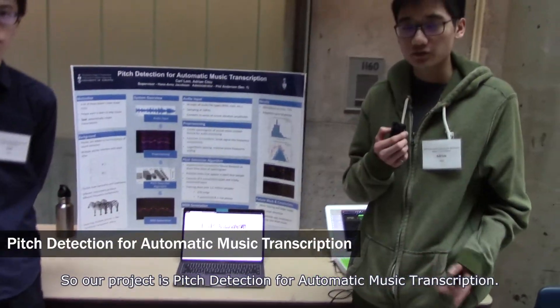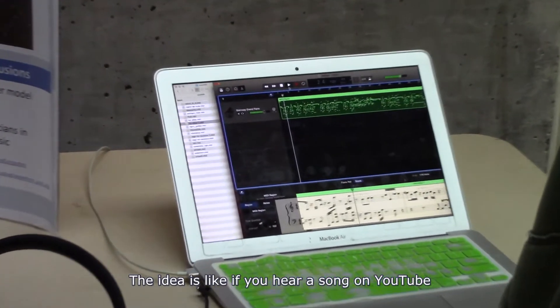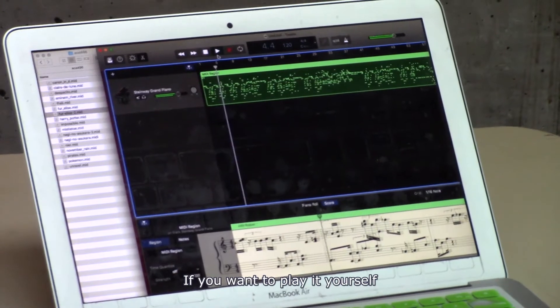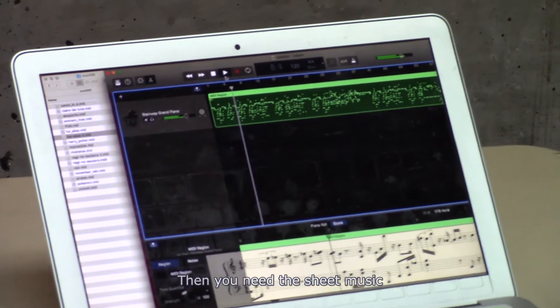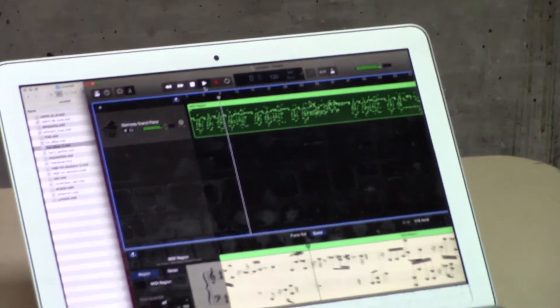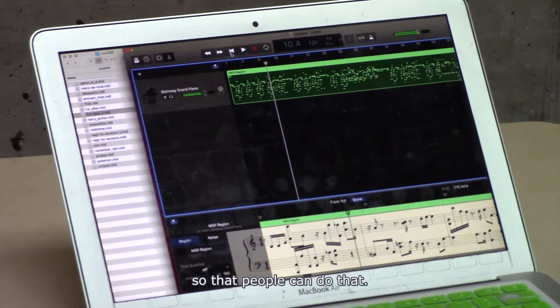Our project is automatic music transcription. The idea is that if you hear a song on YouTube or have a concert recording and want to play it yourself, you don't really know what notes were played. You need the sheet music — the instructions — to try to play the song. Our project tries to automatically figure out the notes being played so that people can do that.